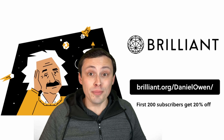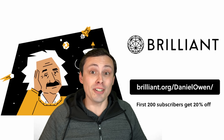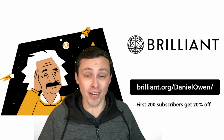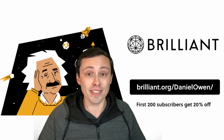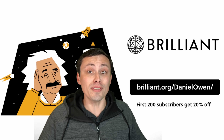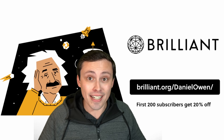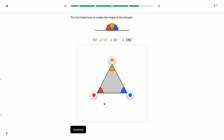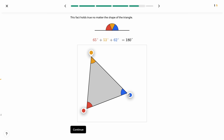I am so unbelievably excited that Brilliant reached out to me to sponsor this video, because as many of you know, I'm actually a high school math teacher. I have a master's degree in education and tons of experience teaching math. The folks over at Brilliant actually understand how people learn STEM — you have to learn interactively in a low-pressure environment.